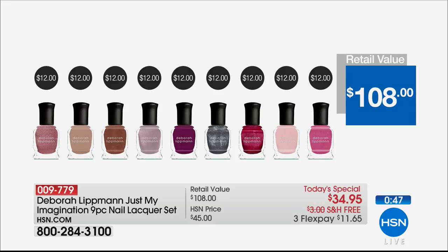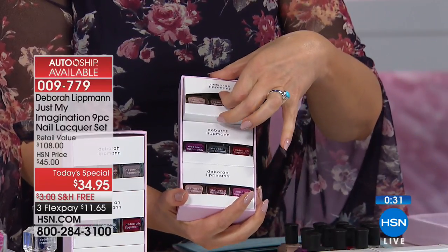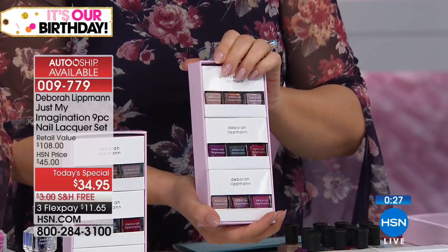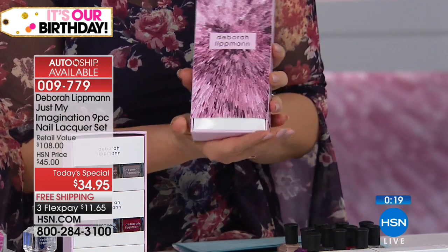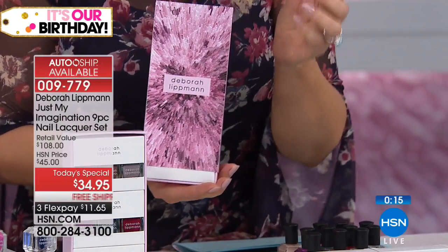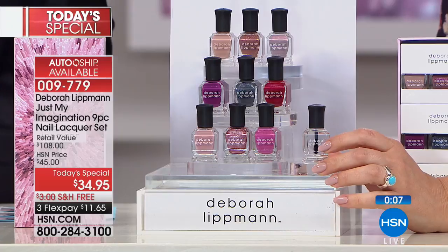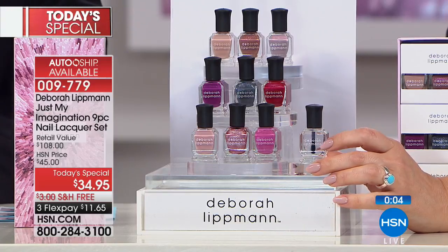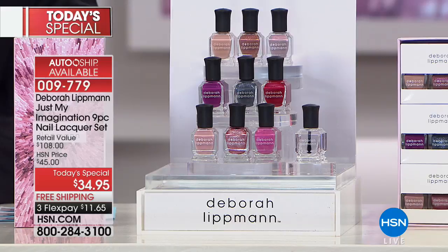At $12 each normally, this would cost $108 if it were even available anywhere else — it's an exclusive. You get a gorgeous collectible box broken into three little sets: soft and pretty, vibrant jewel tones, and fun fashion colors. You get it all. Not only are you getting nine bottles at $3.50 each instead of $12, you're also getting the Hard Rock base and top coat. If you want a gel manicure look, they also have the Gel Lab Pro Duo — the alternative to gel manicures that cure under UV lamps, with no scraping off your nails.